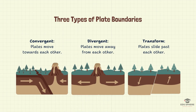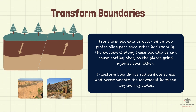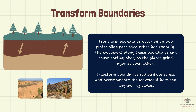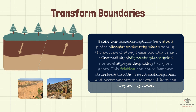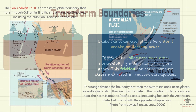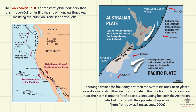So far we've covered convergent and divergent boundaries. But what happens when plates just slide past each other? That's where transform boundaries come in. Unlike convergent and divergent boundaries, transform boundaries are all about sideways action. Imagine two giant slabs of rock grinding past each other — that's what's happening here. All this friction can build up a lot of pressure, leading to something pretty intense: earthquakes. In fact, the famous San Andreas Fault in California is a prime example of a transform boundary.